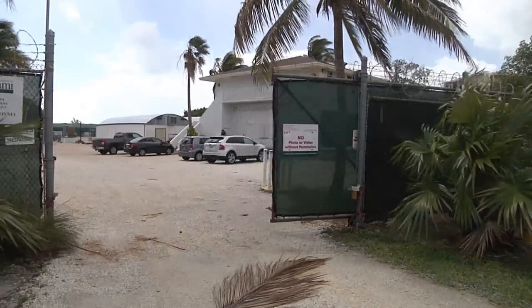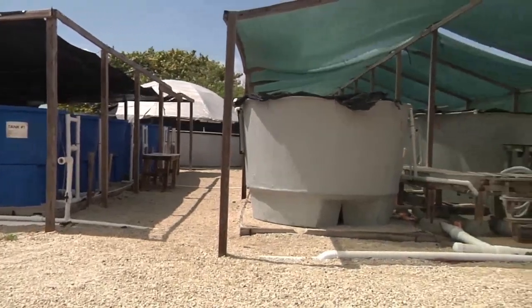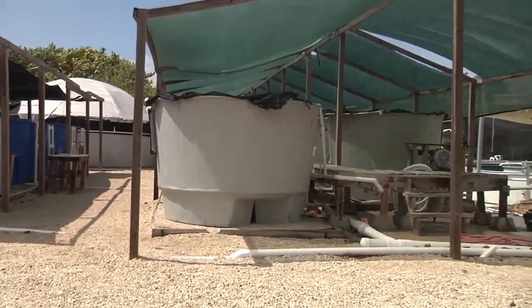Aquaculture is the science of farming fish, and with the state of our world's naturally occurring fisheries, it's probably a field you should get familiar with. Based on population growth and projections, we're going to need about another 20 million metric tons of seafood in the next 15 years, and it's not going to come from the oceans.